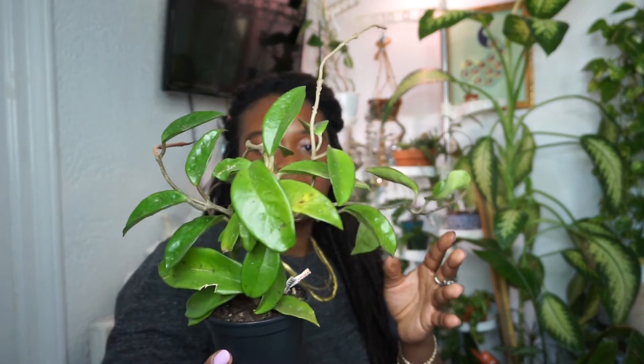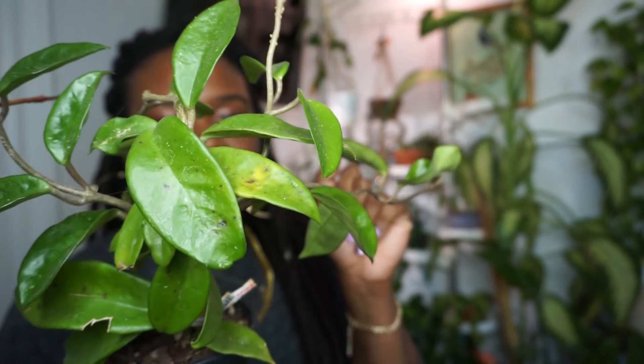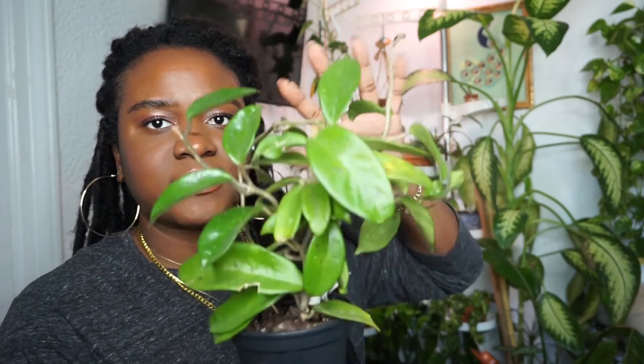This next Hoya is a Hoya Cardinosa with a lot of — fungus? Issues? I'm going to inspect the leaves. It definitely is a watering issue — my fault, obviously. But this is the next one, my Hoya Cardinosa.